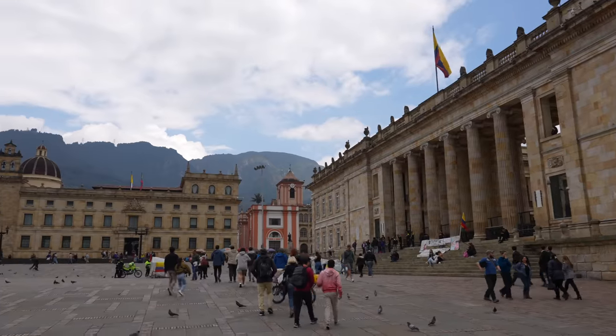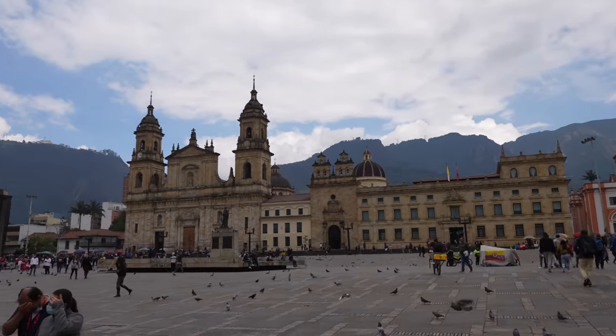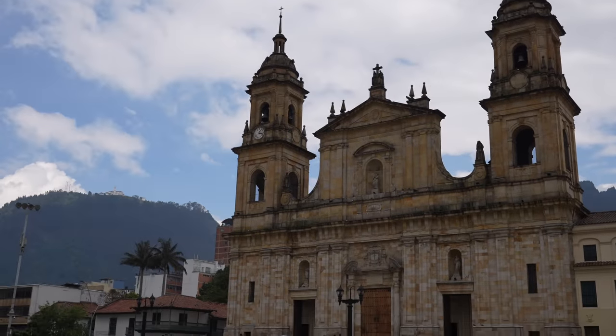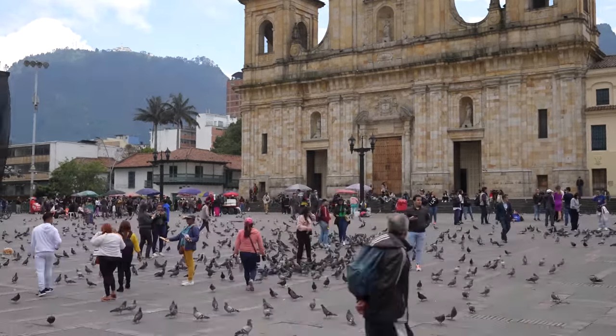We've come to Plaza Bolivar — the central square of the downtown area of Bogota. There are millions of pigeons everywhere, and there's this beautiful church behind me. The weather in Bogota is incredible — I think it's about 16 degrees, just perfect for walking around the city. If you've heard of Colombian coffee, you know it's some of the best in the world, so we've got to get ourselves a cup. We're heading to a historical, famous cafe for some Colombian coffee.